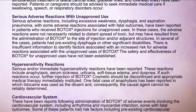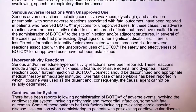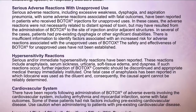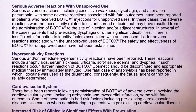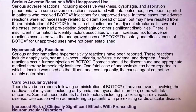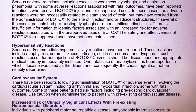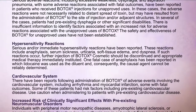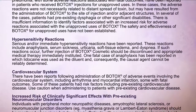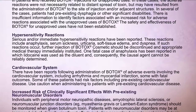Hypersensitivity reactions: Serious and/or immediate hypersensitivity reactions have been reported. These reactions include anaphylaxis, serum sickness, urticaria, soft tissue edema, and dyspnea. If such reactions occur, further injection of Botox Cosmetic should be discontinued and appropriate medical therapy immediately instituted. One fatal case of anaphylaxis has been reported in which lidocaine was used as the diluent, and consequently the causal agent cannot be reliably determined.